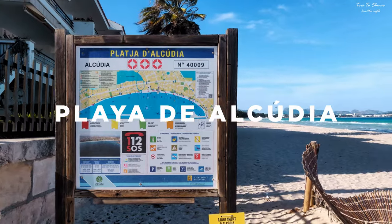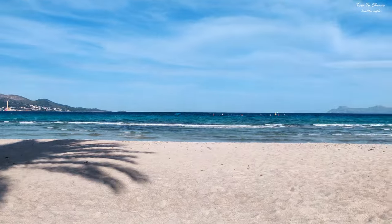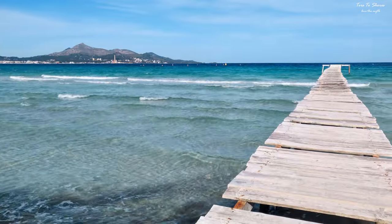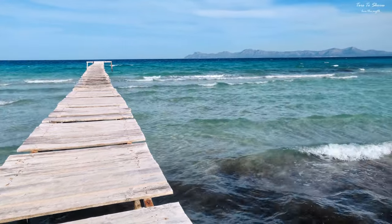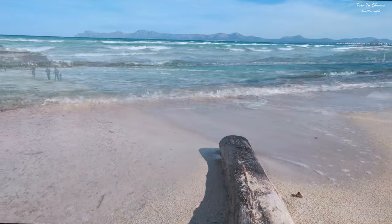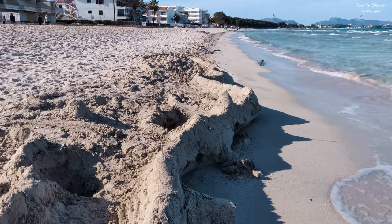Platja d'Alcúdia is the longest sandy beach in Majorca and consists of four areas, totaling six kilometers. This beach is perfect for all ages and is popular with both tourists and locals. It is particularly popular with families due to easy access, variety of restaurants and facilities, range of children's activities, and exceptionally shallow water that allows you to wade out before deepening. Overall, this beach is a very popular holiday destination as all hotels and apartments are within walking distance of the beach.